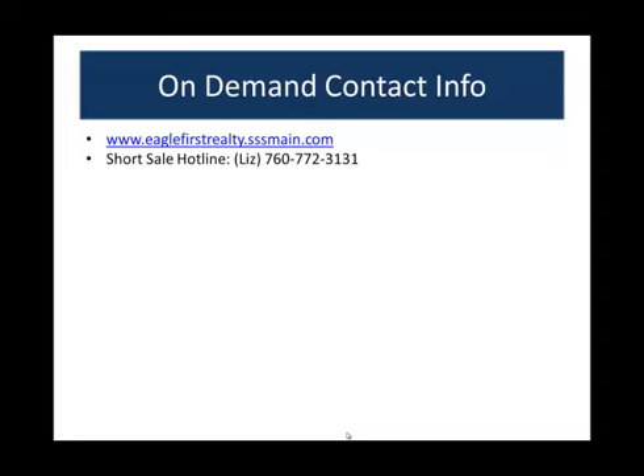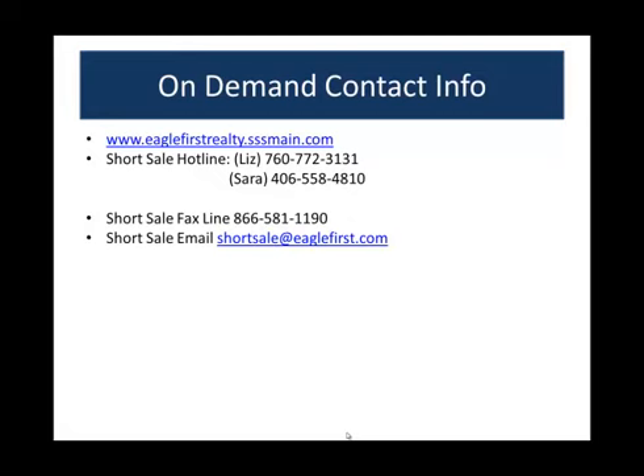To get in touch with the short sale team, log into the short sale portal at www.eaglefirstrealty.sssmaine.com — put that in your favorites. The short sale hotline for processing questions and bank applications is 760-772-3131 — that's Liz. If Liz is not there, call Sarah at 406-558-4810. You can also email them at shortsale@eaglefirstrealty.com. The short sale fax hotline is 866-581-1190. If a different fax number is needed, we'll get that to you.